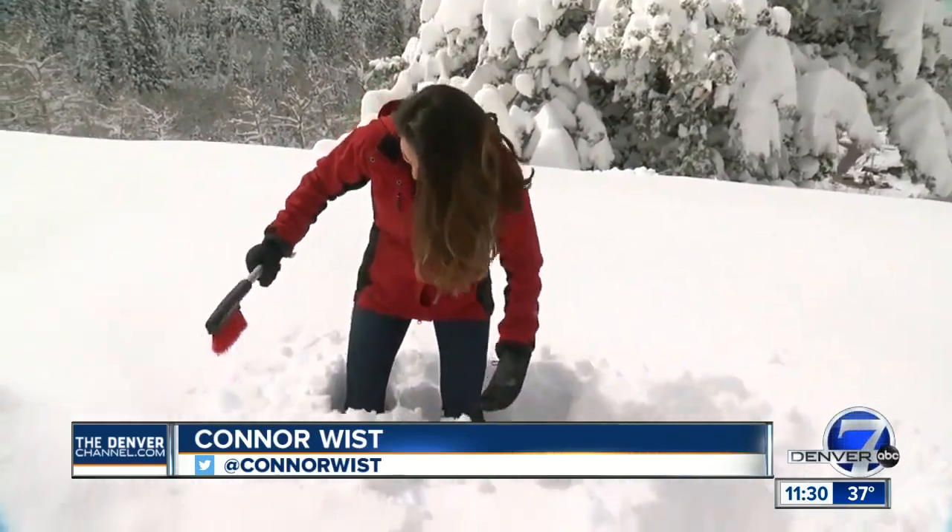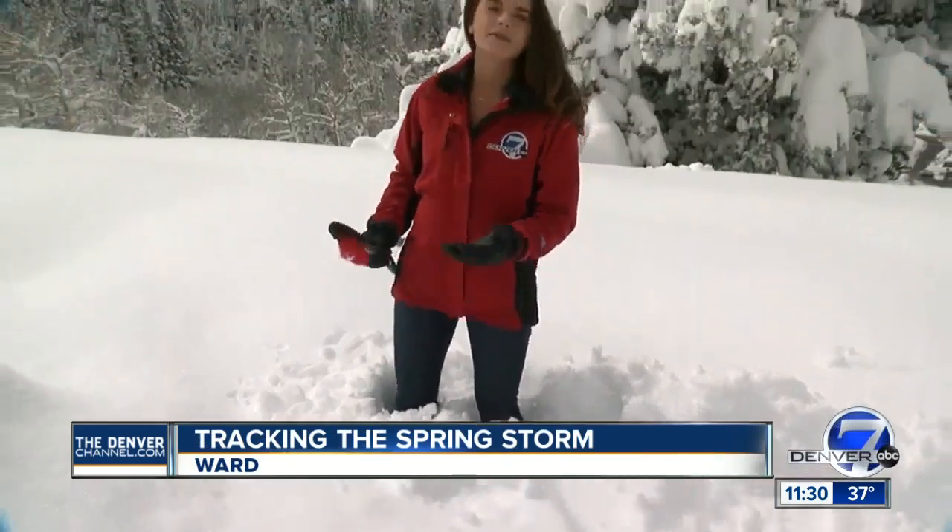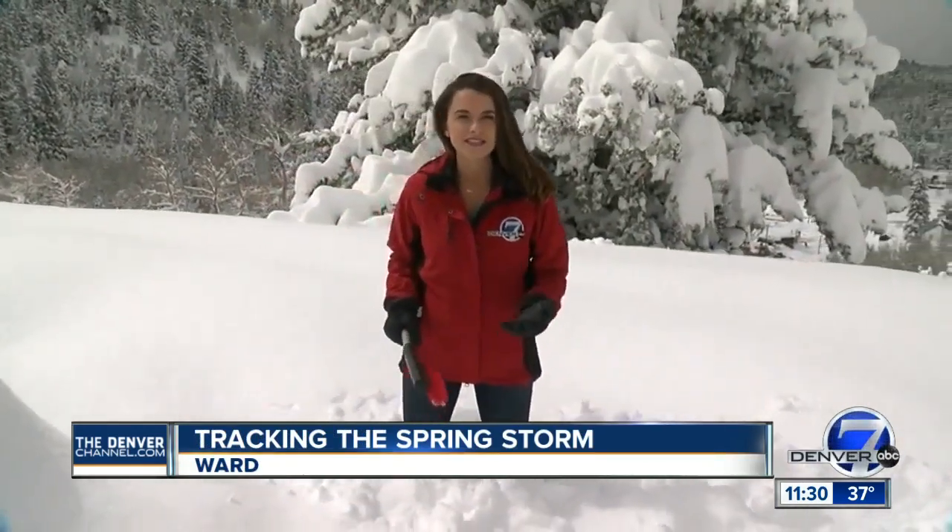We wanted to see some of the places that were hit the hardest, and right here in Ward they have a ton of snow. I'm standing knees-deep, if not a little bit more, and this area had a measurement of about 38 inches last night.